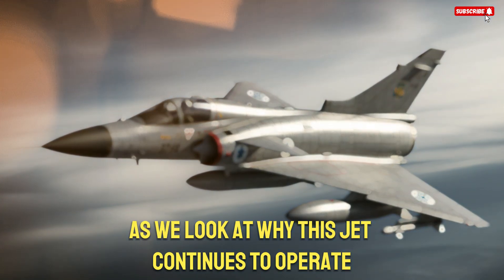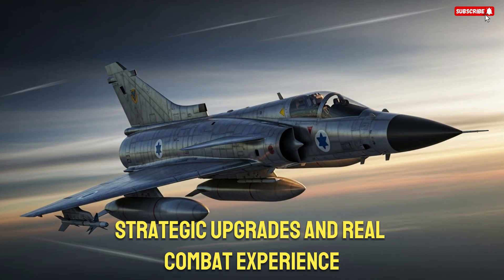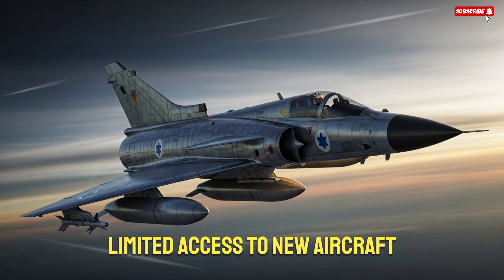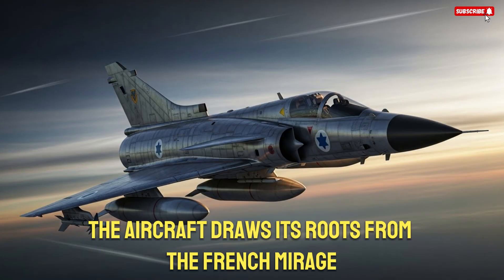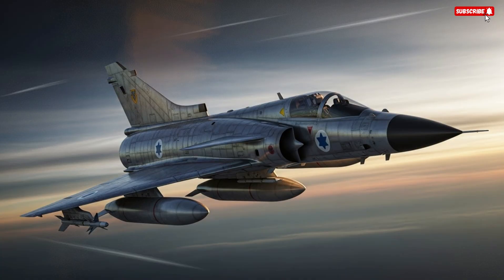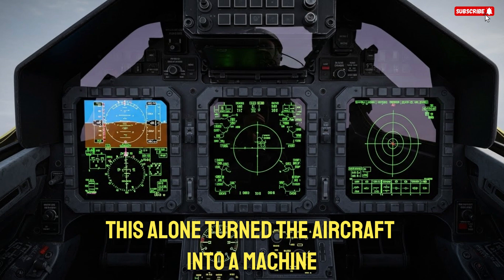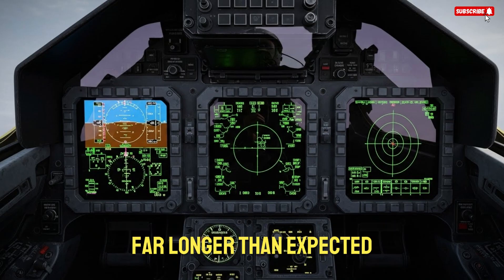As we look at why this jet continues to operate decades after its first flight, we start to understand how engineering philosophy, strategic upgrades, and real combat experience combine to create a platform that simply refuses to retire. When Israel developed the K-Fur, the country was facing a complicated geopolitical environment. Military embargoes limited access to new aircraft, so engineers had to work with what they already knew while pushing boundaries to reach new performance levels. The aircraft draws its roots from the French Mirage 5 design, but the K-Fur is much more than a copy. It was re-engineered structurally, aerodynamically, and mechanically. Israel introduced new avionics, new wing modifications, redesigned intakes, and above all, the installation of a powerful American General Electric J-79 turbojet engine. This alone turned the aircraft into a machine capable of competing with higher-end fighters of its era, showing how innovation under pressure often produces solutions that last far longer than expected.